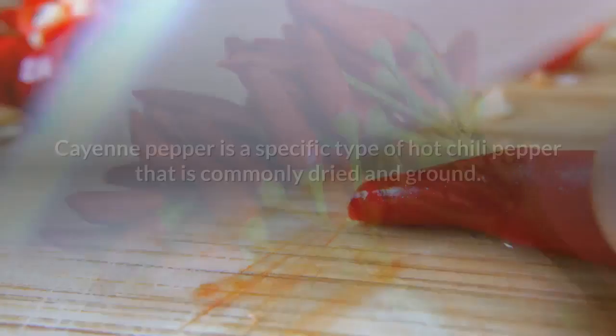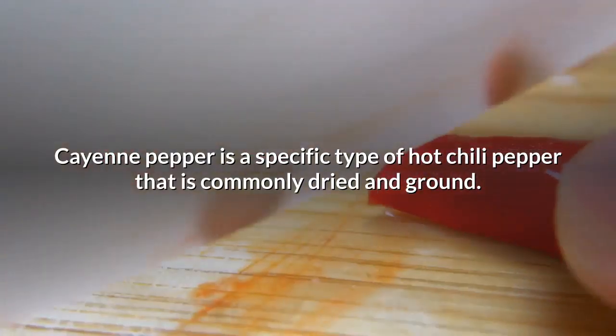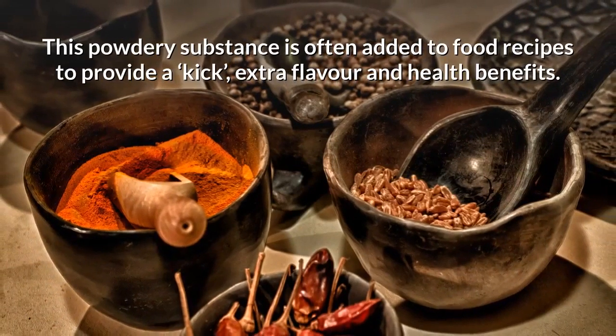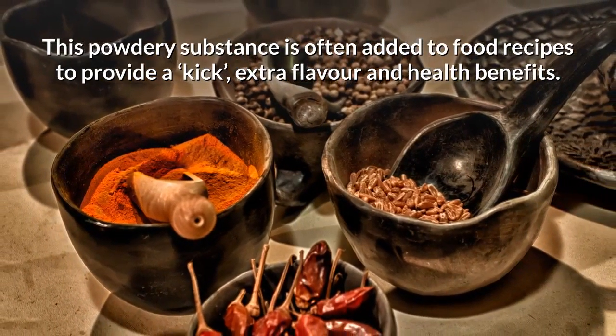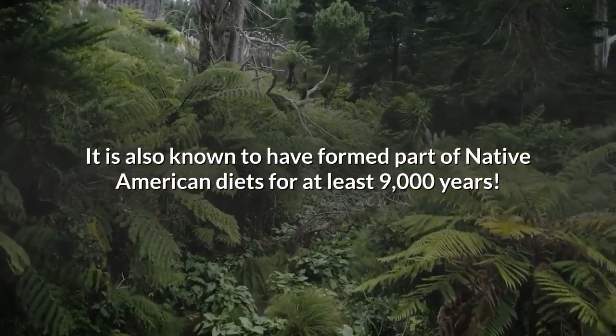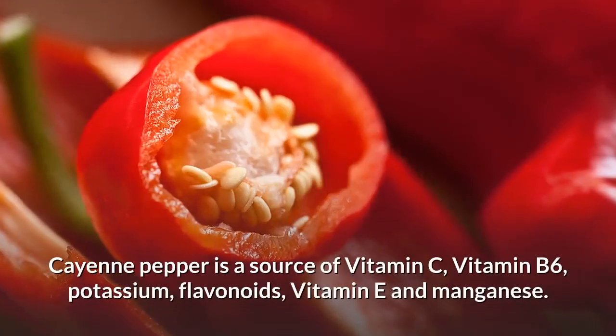Cayenne pepper is a specific type of hot chili pepper that is commonly dried and ground. This powdery substance is often added to food recipes to provide a kick, extra flavor, and health benefits. It is also known to have formed part of Native American diets for at least 9,000 years.